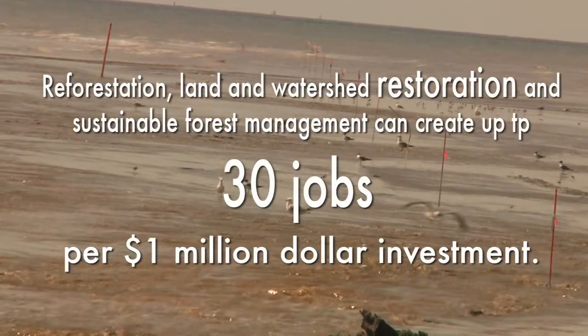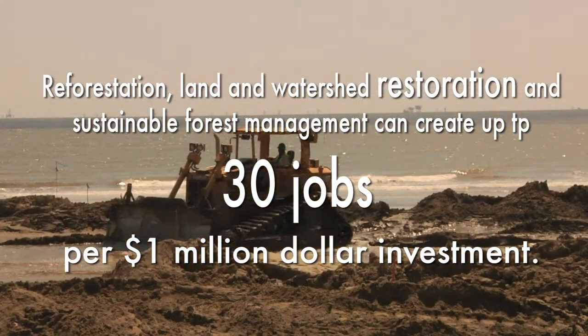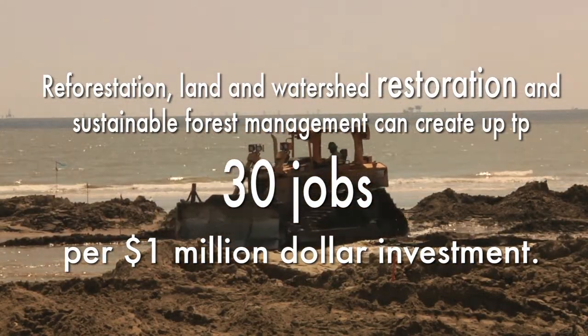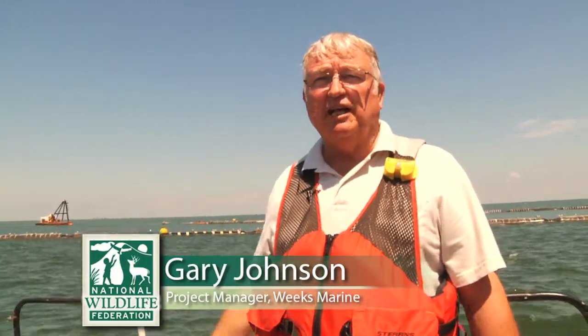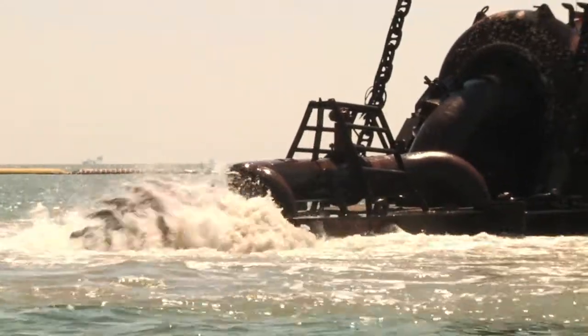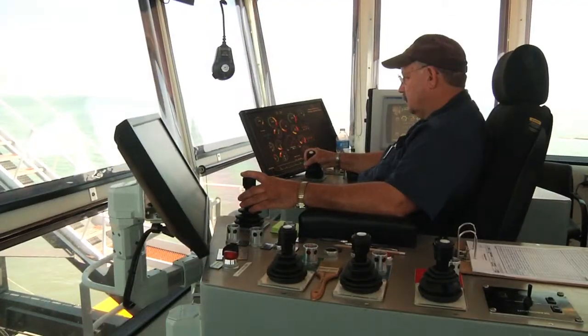Beyond just the ecosystem restoration, the protection, just restoring our coast, there are also huge economic benefits to doing a project like this — just to designing and constructing it. A large part of our work is coastal restoration projects like this, especially in Louisiana. Over the past years we've had at least one big coastal restoration project, upwards of 25 million dollar projects.